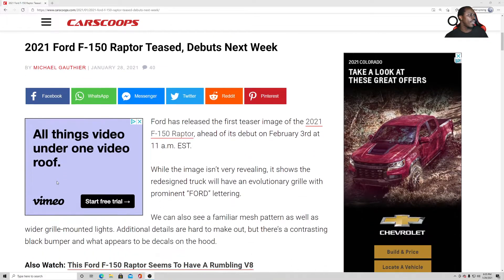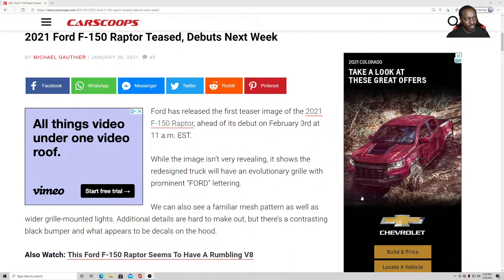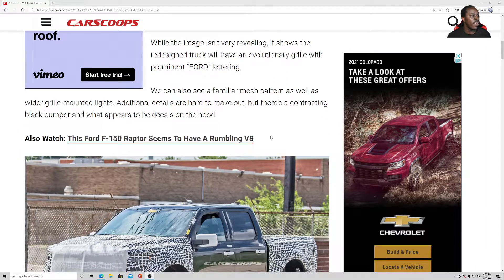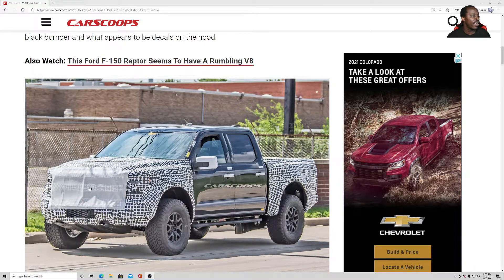The TRX is just insane but the amount of money they want for it is just a lot. Anyway, the F-150 Raptor is going to be revealed on February 3rd at 11 a.m. Eastern time, so that's 8 o'clock in the morning. While the image isn't very revealing, it shows that the redesigned truck will have a revolutionary grille with prominent Ford lettering, and I really love those cool four lights right there in the middle.